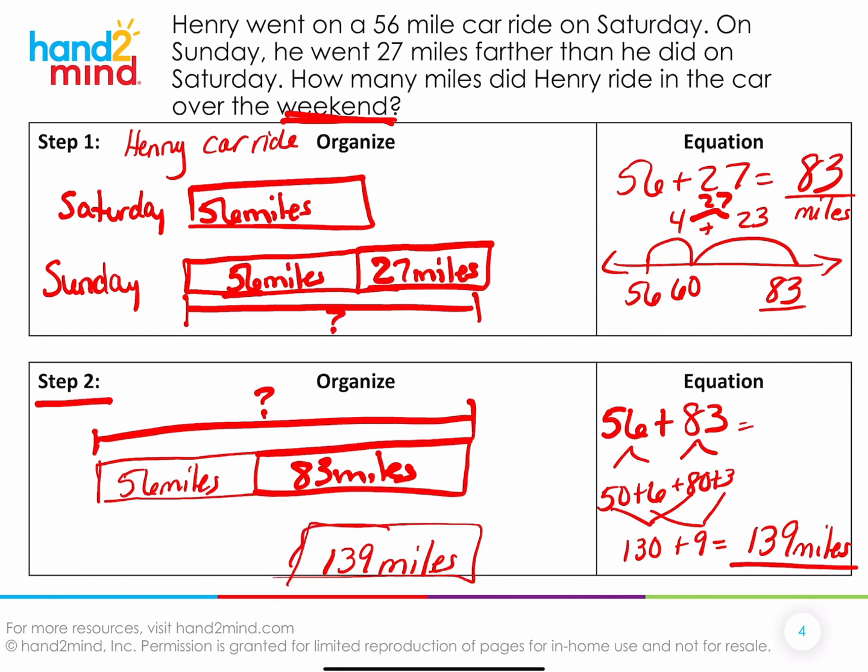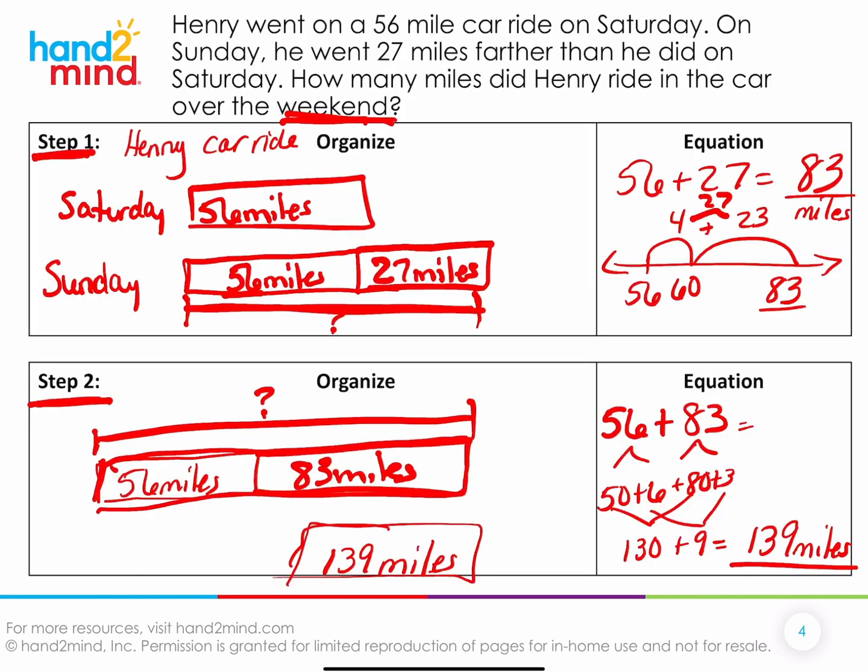What we just did is called a two-step problem. In step one, we didn't have all the information we needed to answer the question, so we found Sunday first. In step two, we had all the information and could solve the problem. Let's try another one.